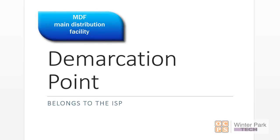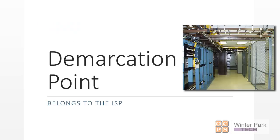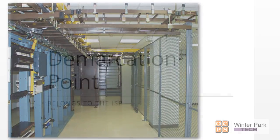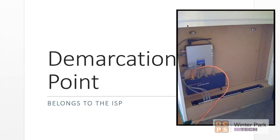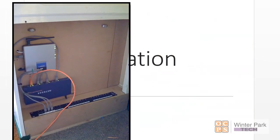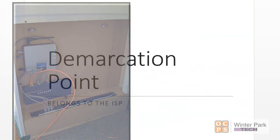Generally, it's going to be in your MDF — your main distribution facility — where your telecom connects or your carrier brings their interface boxes or communication equipment. All of that's going to be brought into typically a wall that's going to have plywood mounted against it. That demarcation point belongs to the ISP. Don't mess with it.